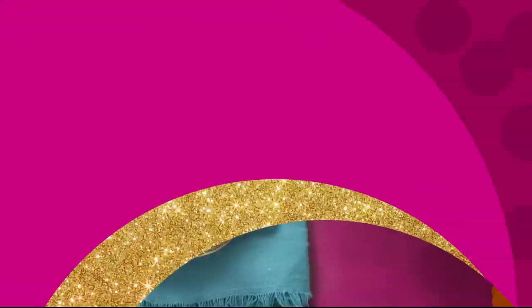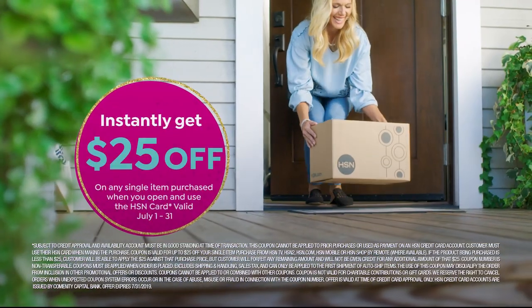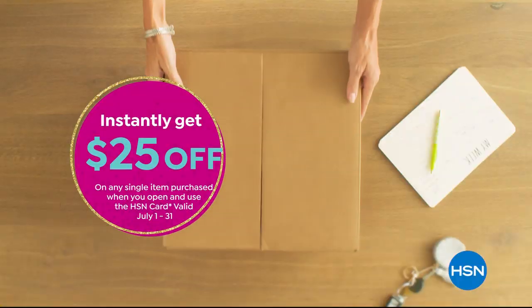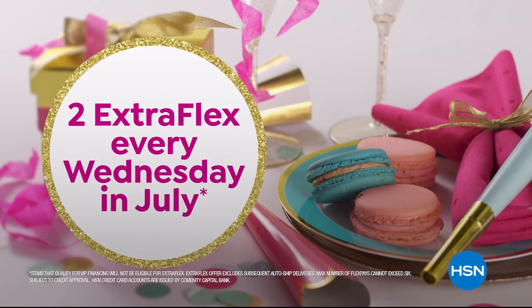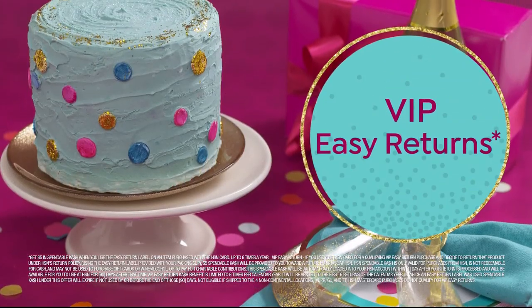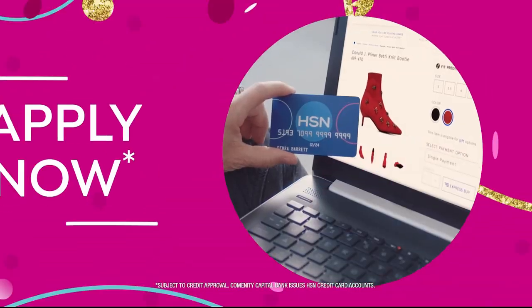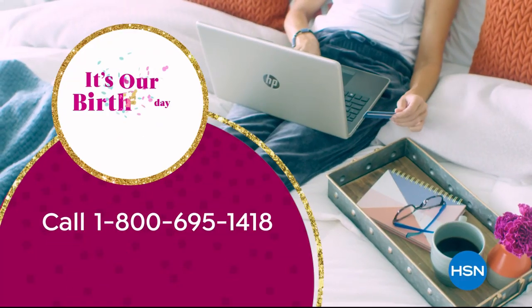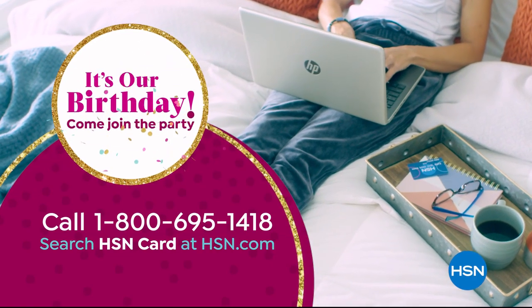Celebrate HSN's birthday with an HSN card — apply now and instantly get $25 off when you're approved. As an HSN card VIP, you'll get all kinds of birthday perks like two extra flex every Wednesday in July, plus VIP financing, VIP easy returns, exclusive offers, and there's no annual fee. Call 1-800-695-1418 or search HSN card at HSN.com.